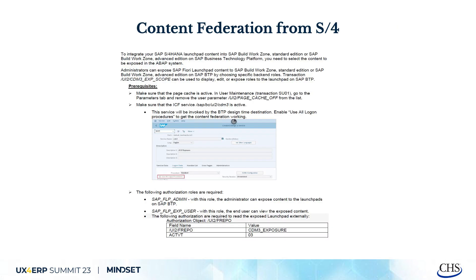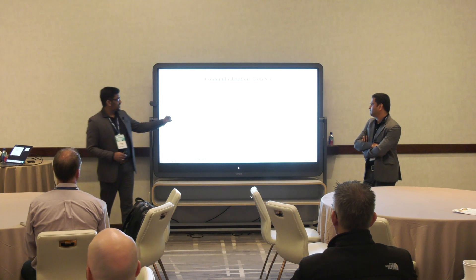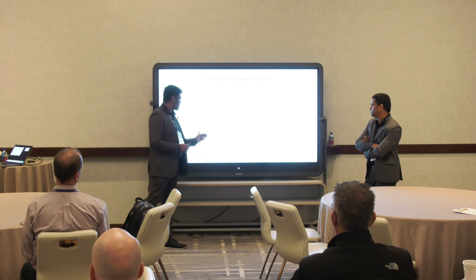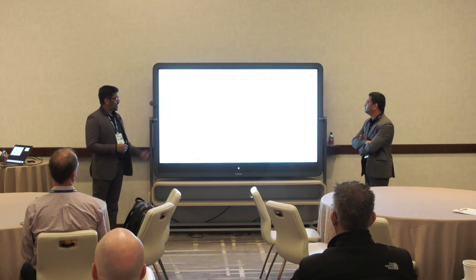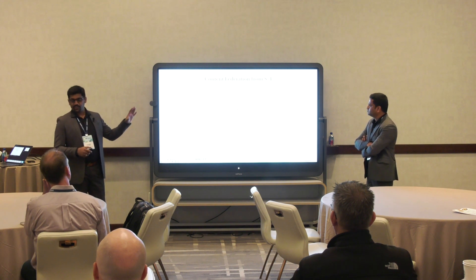Now the connection is established, services enabled, sub-accounts set up. We've discussed multiple SAP back-end systems and one cloud-based solution. The question is how roles are exposed. We have a transaction code called CDM3_EXP_SCOPE — using that, you define which roles you want to expose, for example a standard role, to the BTP side. You can define as many business roles as you want to expose, and all content will be published directly from S4 to BTP.